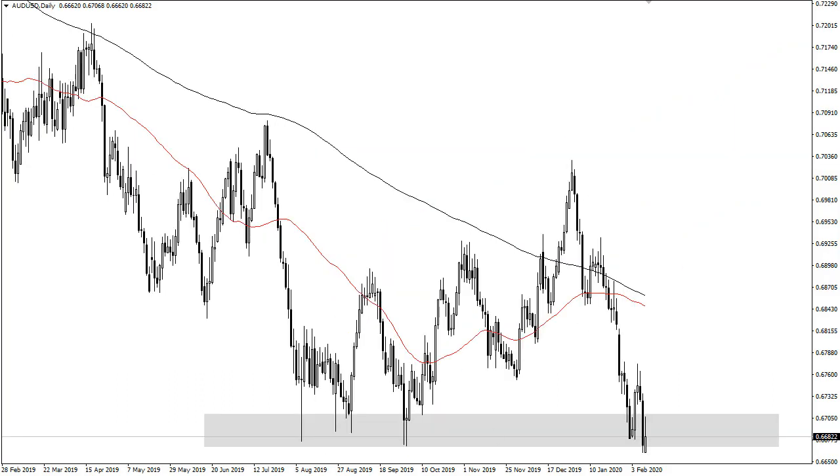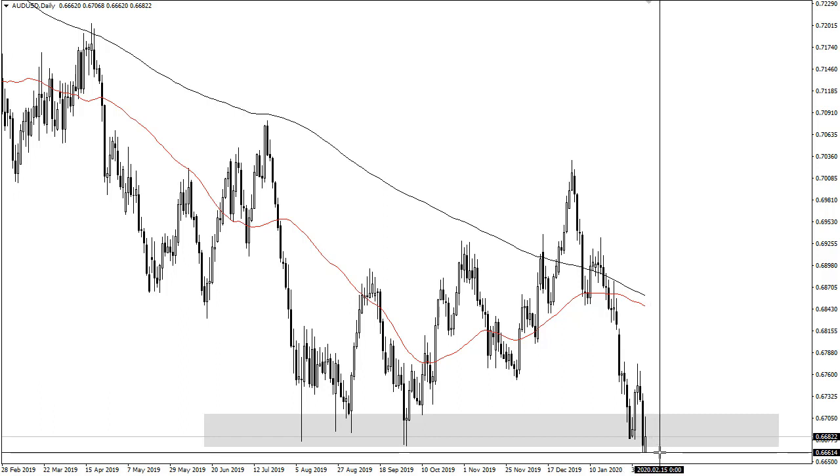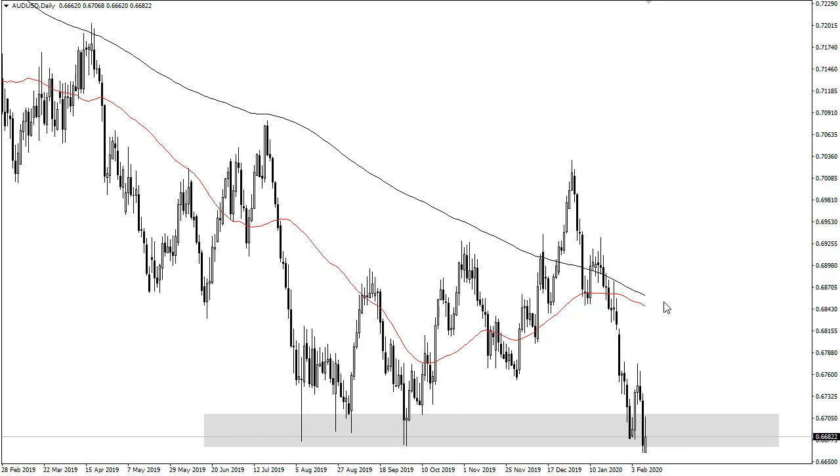The Aussie tried to rally during the trading session, gave it back hand over fist, and now it looks like if we can break down below the bottom of the last 48 hours — and quite frankly I don't see why we wouldn't — this market should continue to go lower. I like fading rallies.